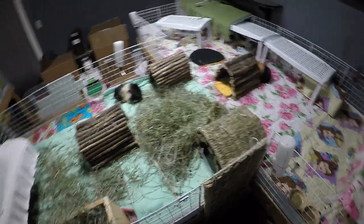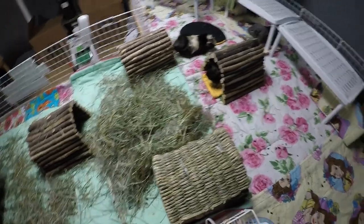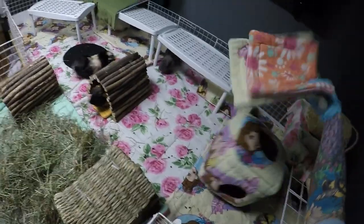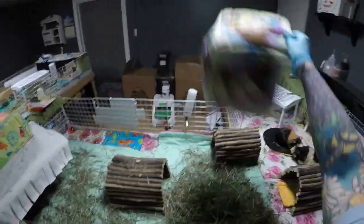Hey piggy people, I'm gonna be cleaning out the piggies, starting with the herd's cage. First thing I like to do is take out all their beds, tunnels, and everything like that, and herd them over to one area so I can clean it. I clean the piggies out fully twice a week - Monday nights and Friday nights, and today is a Monday. On cage cleaning nights I also do health checks or nail clippings as needed. I don't think anybody needs their nails clipped tonight, so I'll do a nail clipping video next time.